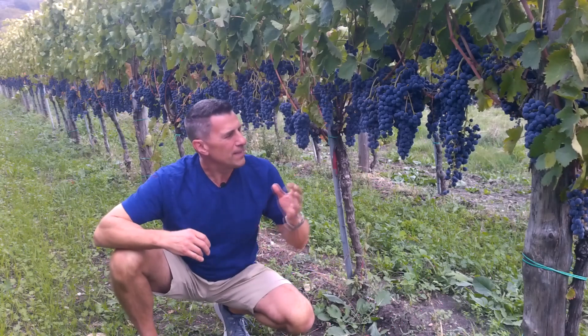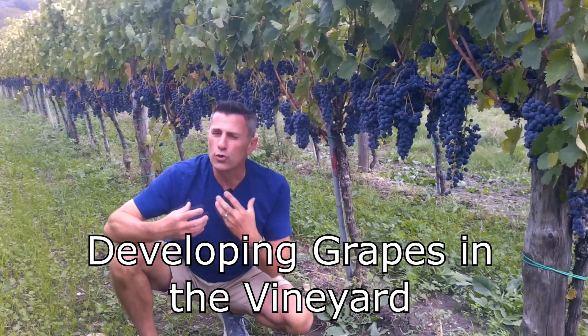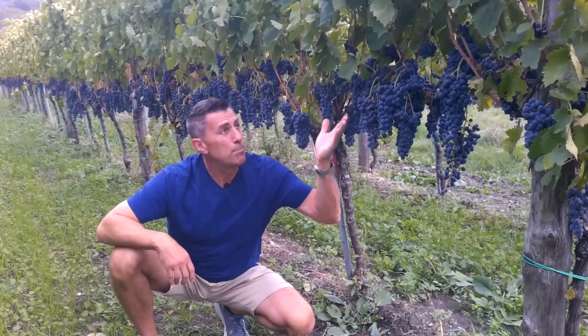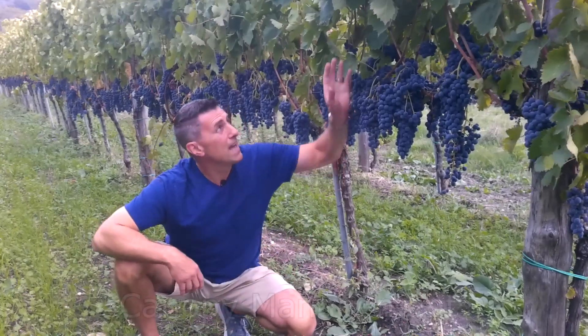When we think about growing wine grapes, it's a year-long labor of love. Of course, we're doing all the pruning in the wintertime, but as we get to bud break and we start to get foliage on these vines, the next thing we need to do is manage the canopy.